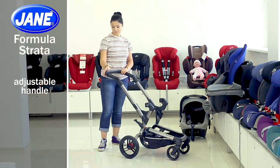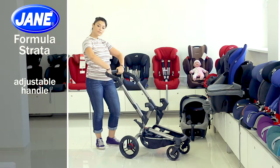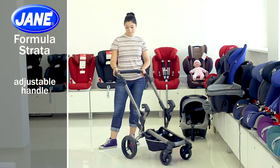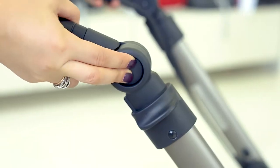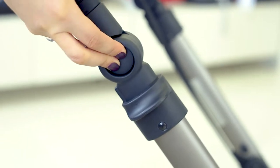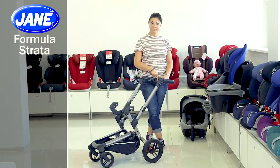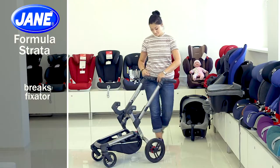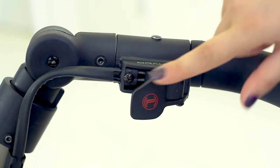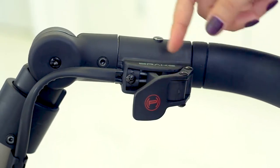The stroller handle has a pleasant and non-slip upholstery. The handle has three positions that can be easily adjusted using the buttons on both sides. Another feature is the brake clip on the stroller handle — lower the clip to put the stroller on brakes and raise it to take it off the brakes.